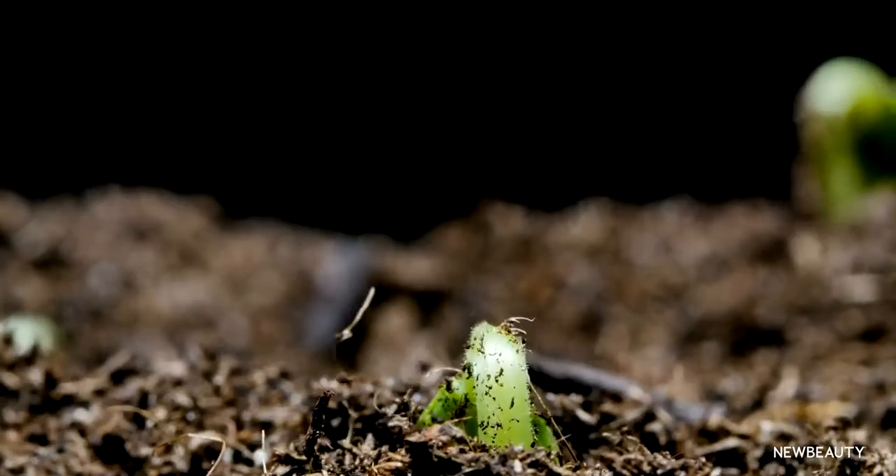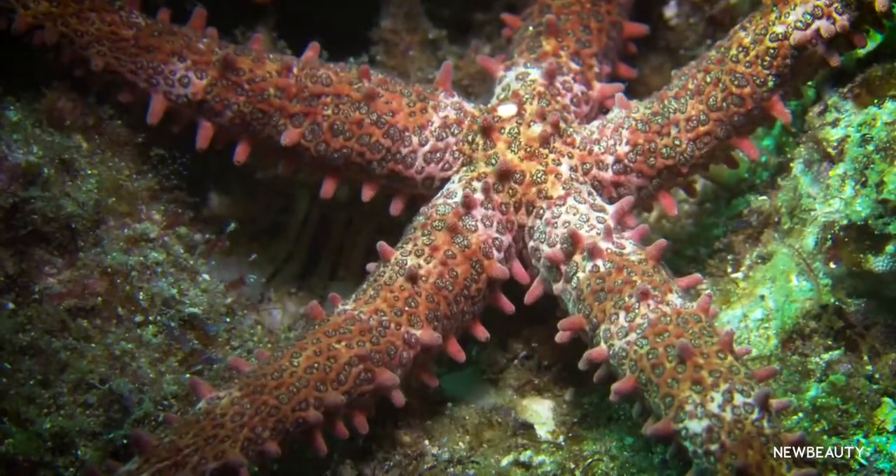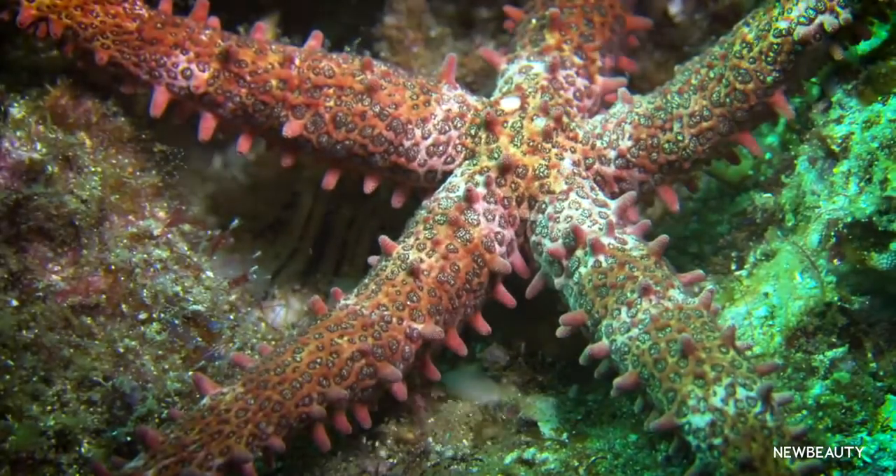My life's greatest inspiration has always been the incredible ability nature has to regenerate. Whether it's a tree that's been burnt down and weeks later starts to sprout, or a starfish whose arm has been cut off and within just a few days has grown back completely.